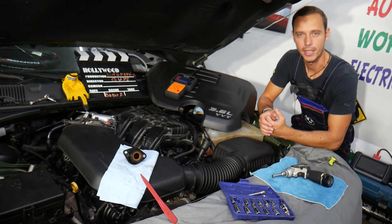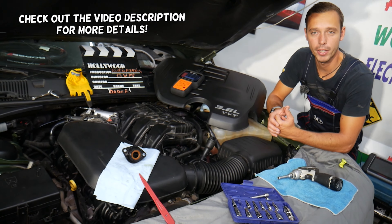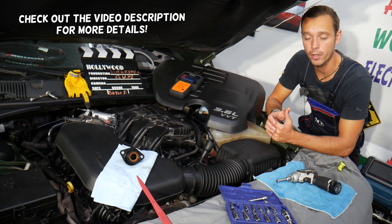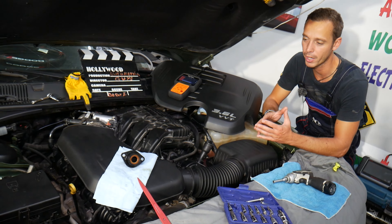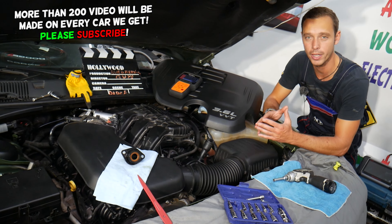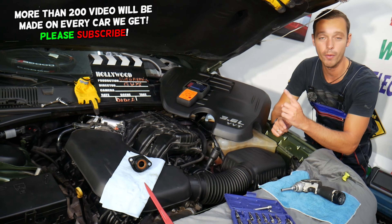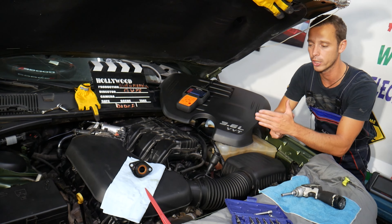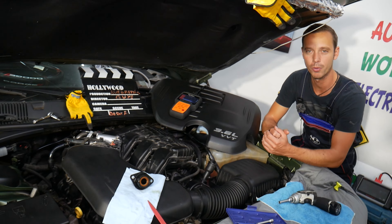Hey guys, welcome back to Auto Repair Guys. Thank you for watching and subscribing to the channel. Today will be a super helpful video for any of you guys with a Dodge Charger — it could be any engine. If you experience increased oil consumption or burning engine oil, we'll explain a common reason for that, that most people never think about. It's a part you're supposed to replace quite often, but most people won't, and it can actually destroy your engine.